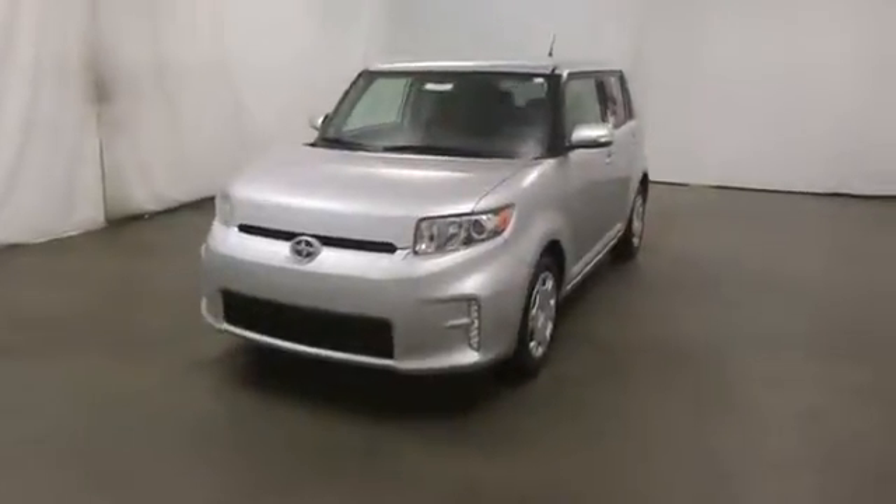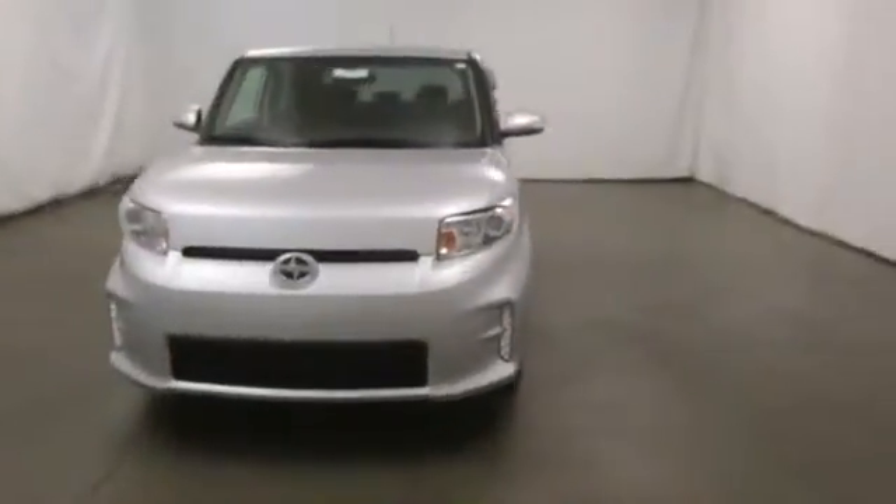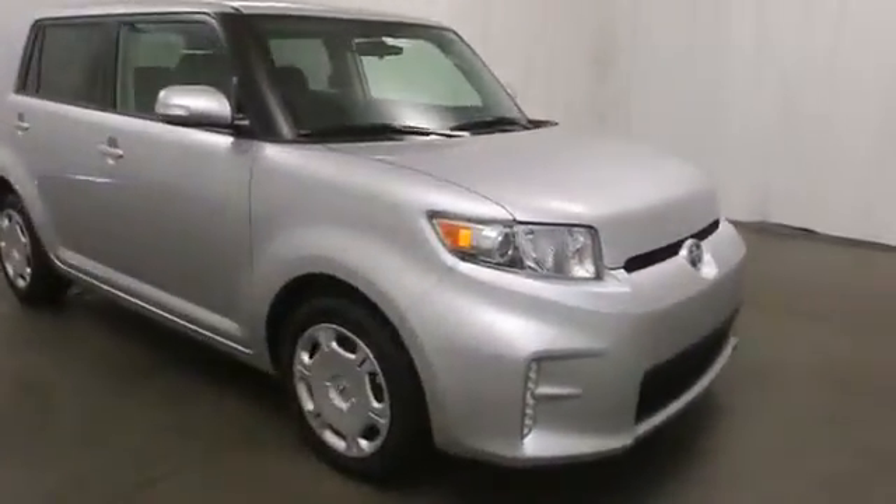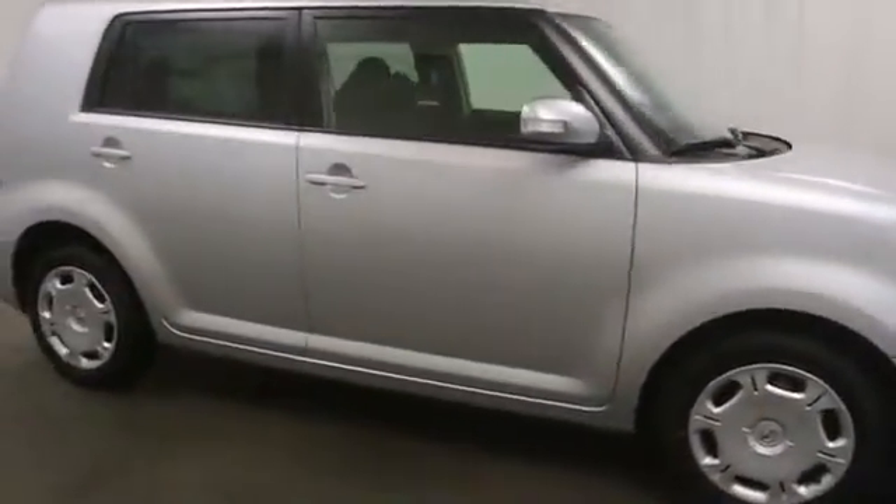The 2014 XB. The Scion XB, built under the Toyota nameplate, has almost single-handedly shaped the market for the boxy, city-driven vehicle.